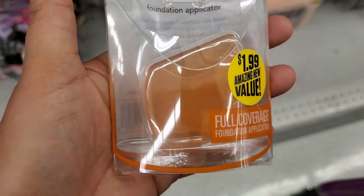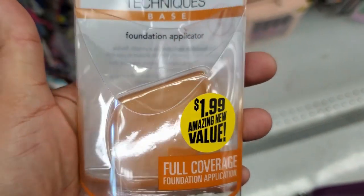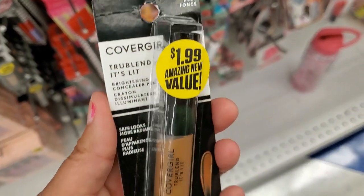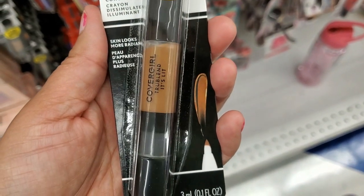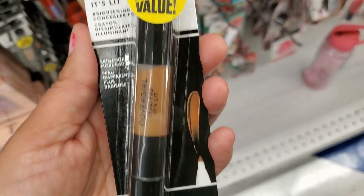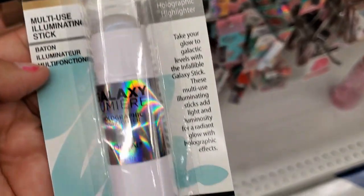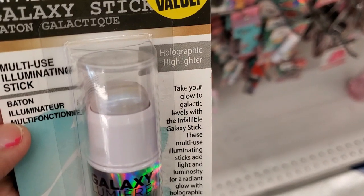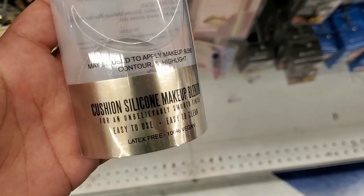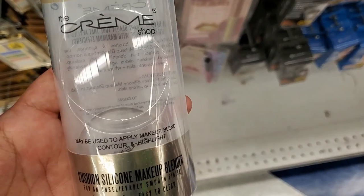For $1.99 they also have these foundation applicator full coverage for $1.99. They also have this Color Girl for $1.99 and they have this galaxy stick from L'Oreal — it's a highlighter for $1.99. They also have these silicone makeup blenders, only 99 cents — this is in the white, and they have it in the pink.